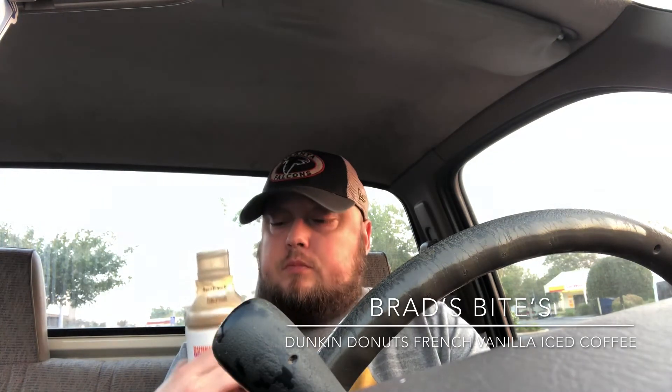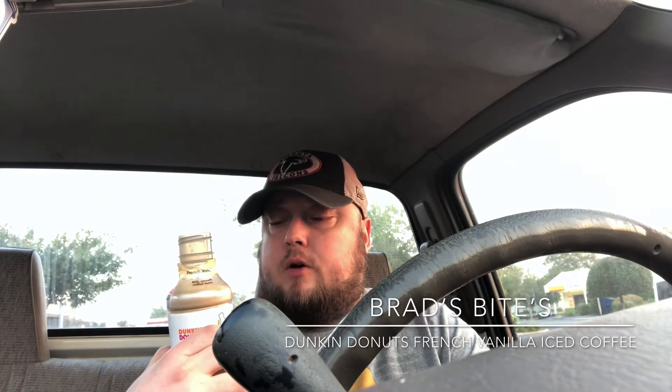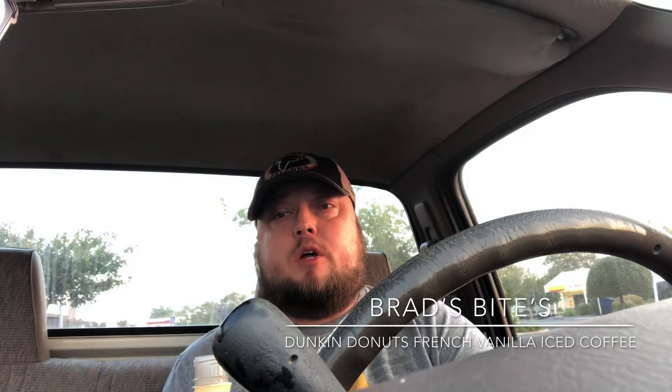Pretty good. It says rich smooth coffee taste, which I agree with — it's pretty good, has a good vanilla flavor. I don't really go to Dunkin' Donuts that much, only been there a couple times back when I was in Boston. This is bottled, so it's good though — I got it at the gas station.